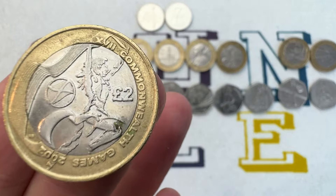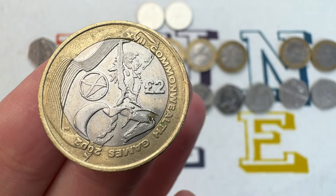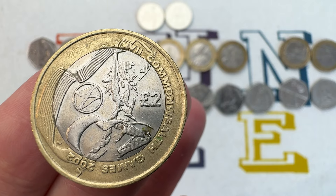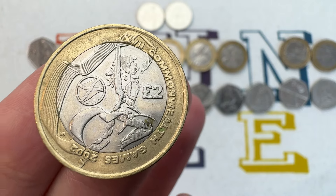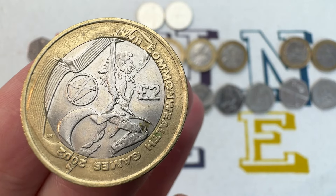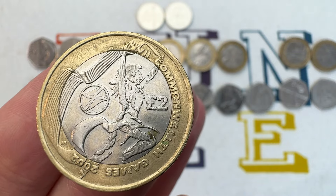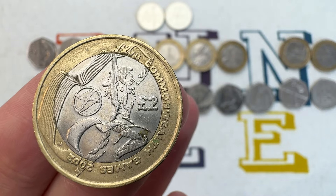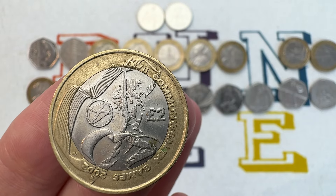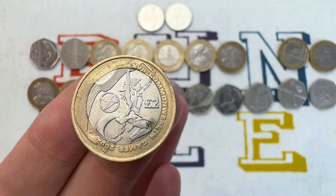The sports theme carries on — this time it's Commonwealth, not Olympics. You're going to see a version of this coin four times in the top 10. The Commonwealth Games were held in the UK in 2002, and the Royal Mint released four versions of the same coin, one for each nation of the United Kingdom, with the design the same except for the flag. This is Scotland — the highest mintage of the four at just 771,750 — and it's worth around £10.